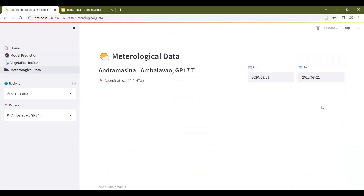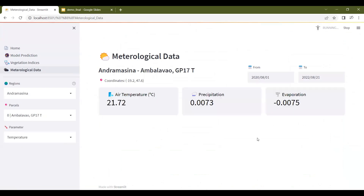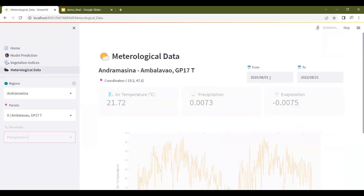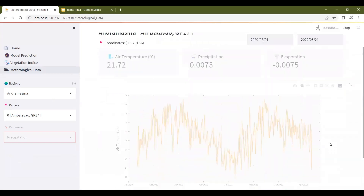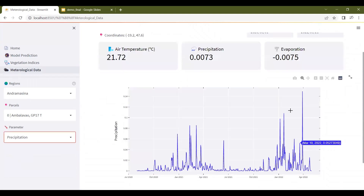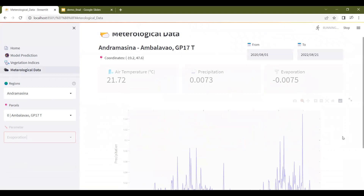The meteorological data page shows time series forecasting for temperature, precipitation, and evaporation for three regions of Madagascar. You can select the parameter — for example, selecting precipitation for a given date shows the precipitation time series. This view is also available for the evaporation time series.